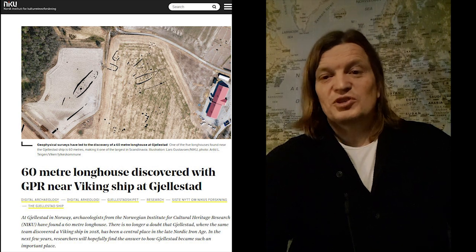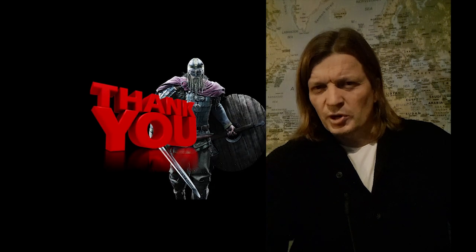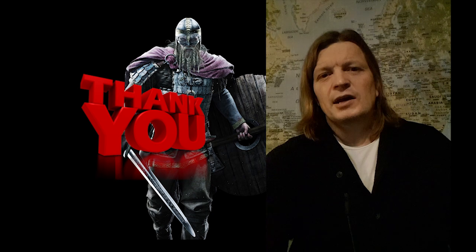I've put links down below for you to check out the video and the news about the 60-meter longhouse. Thanks for subscribing if you wish, and like this video - do check out my other videos, I hope you like them. Take care and let's talk again soon.